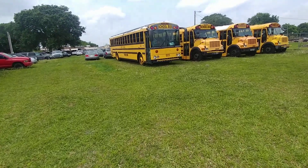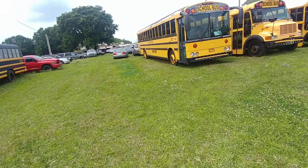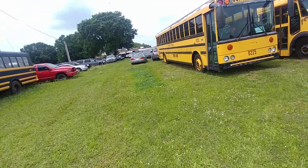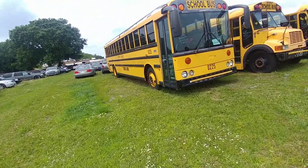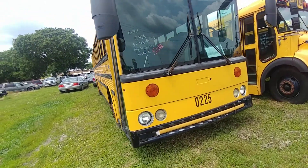This is the edition of Florida Pickers. I'm over here in Wauchula, Florida, and I'm looking at this flat-nosed bus which I don't know a whole lot about, but I'm fixing to learn.